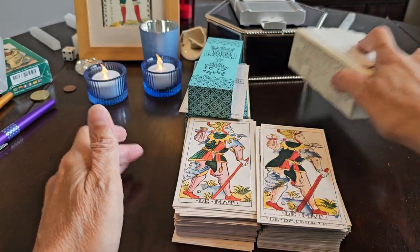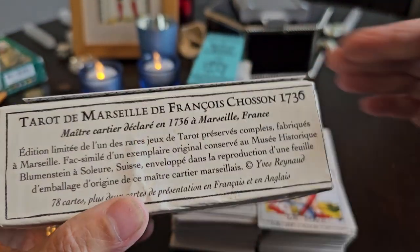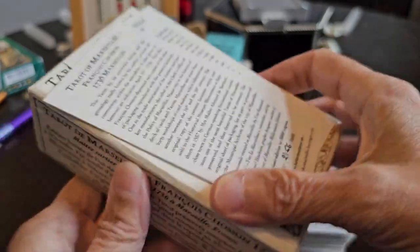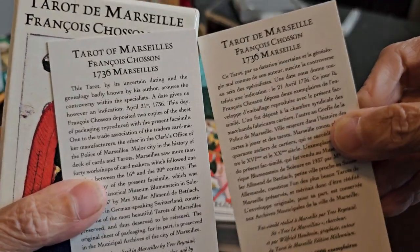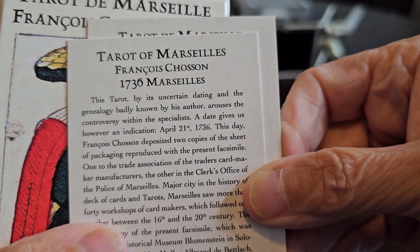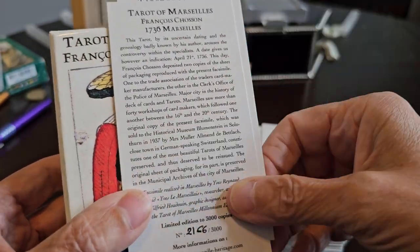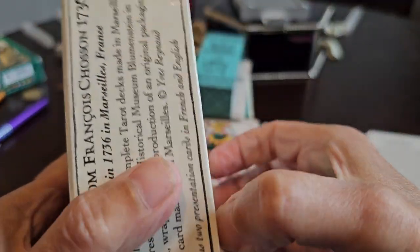The packaging from each publishing house — they're both exceptional publishers, so you can't go wrong no matter who you choose. This one by Yves Renaud came with two cards, one in French, one in English, and it dates this particular publication as being from 1736.